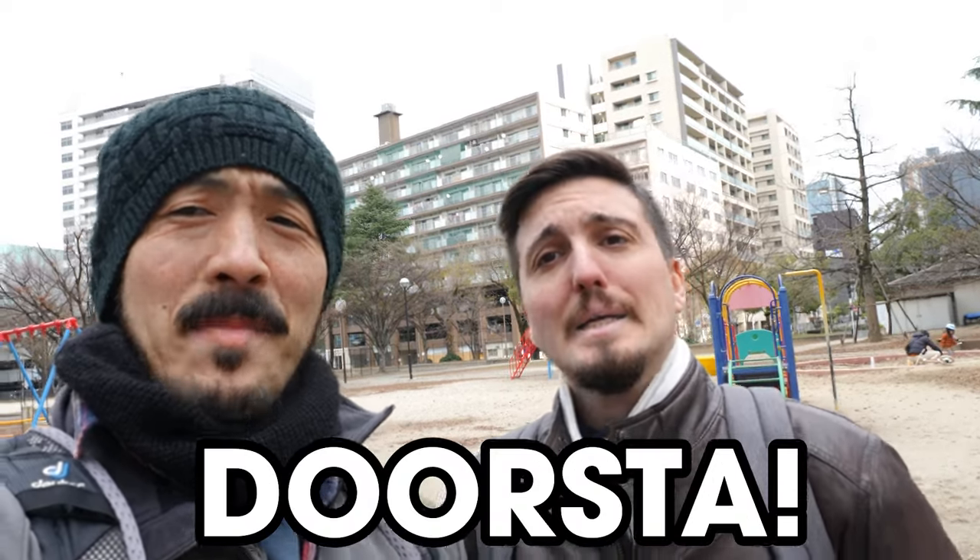Welcome to Dosta! I'm Davide. Today we're going to go see some vending machines around Fukuoka and see what's going to happen.